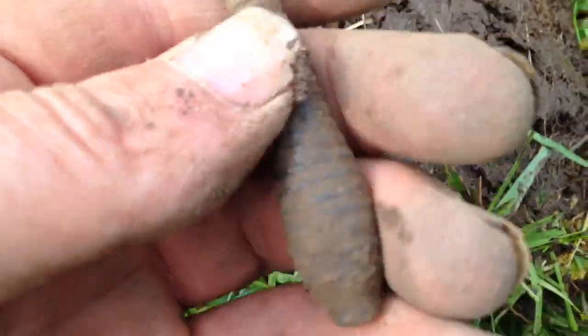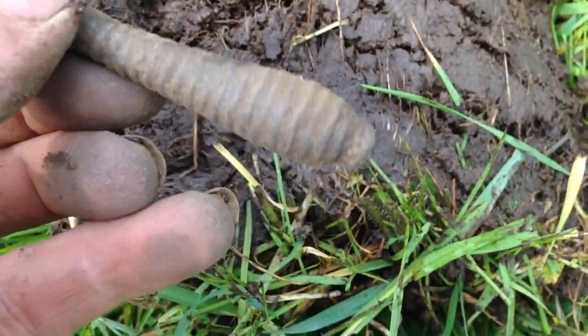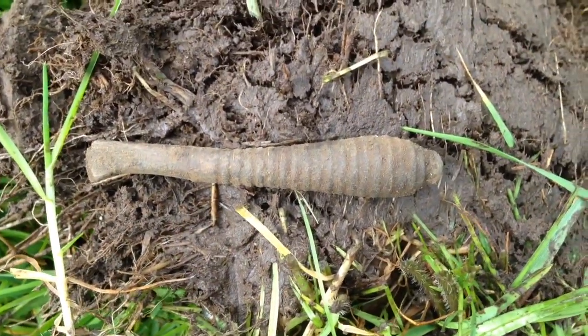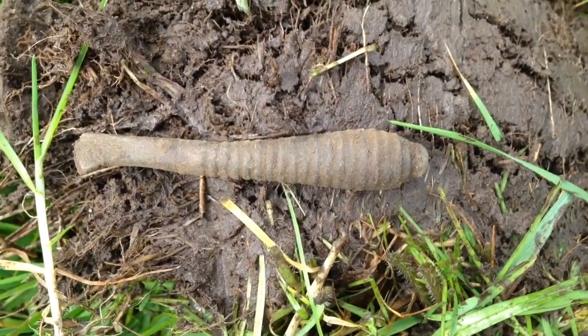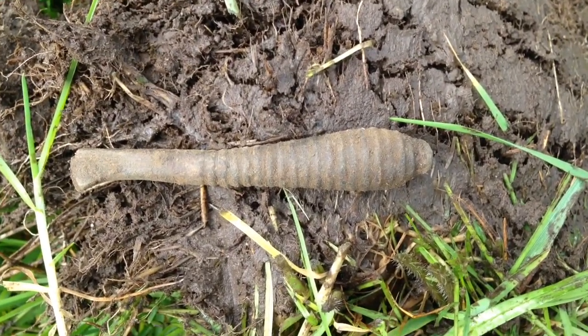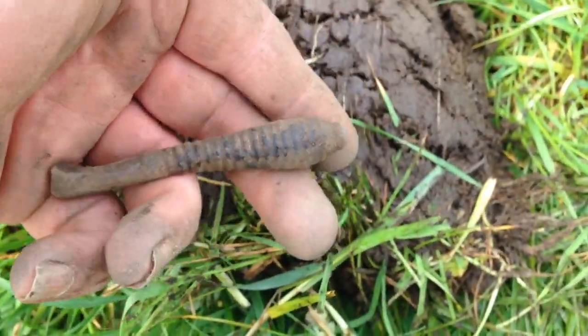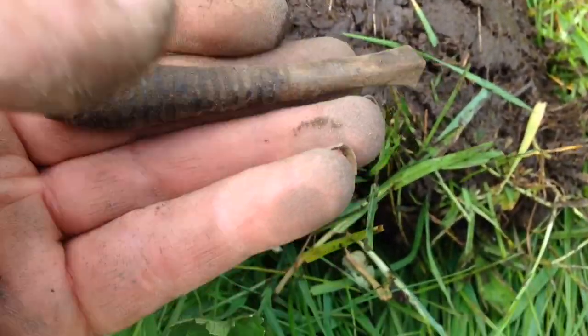This is obviously not trash, and it's obviously broken. It's got an old pattern — possibly best case scenario it could be some sort of Roman utensil or tool; least best case it could be some Georgian latch or something. Maybe one of the experts out there can tell me.